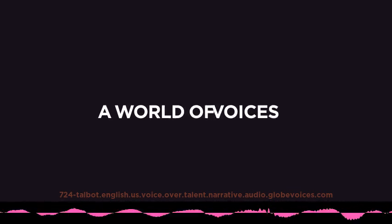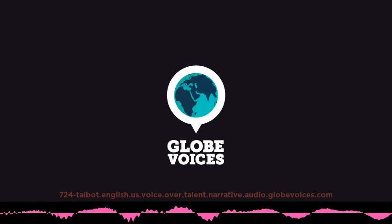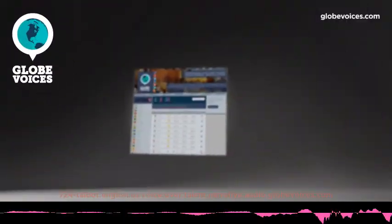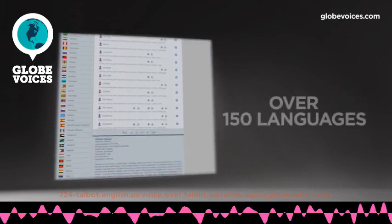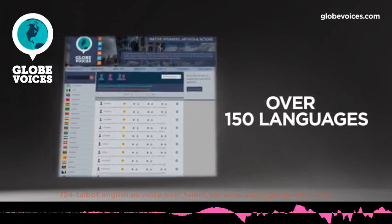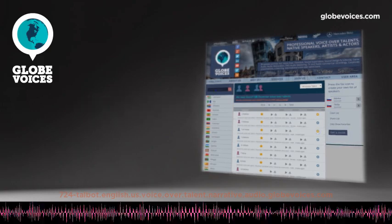As the Army transitioned to two levels of maintenance, so did the Field Maintenance Training Facility at the National Maintenance Training Center. Whether you were a field maintenance company, forward support company, or a support maintenance company, the staff at Field Maintenance Shop NMTC is ready to assist your unit's training plan.